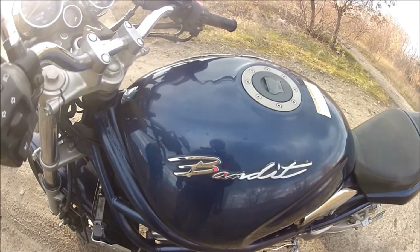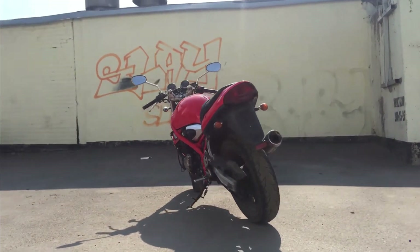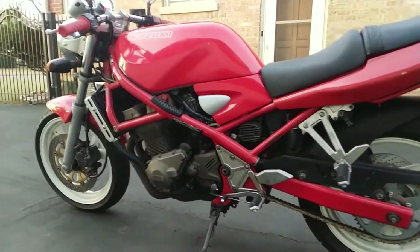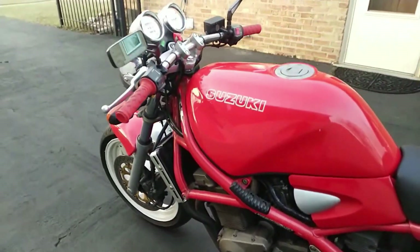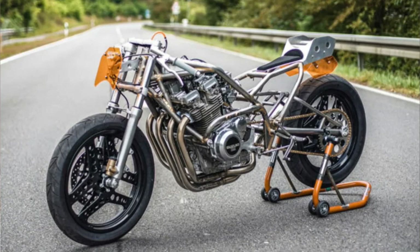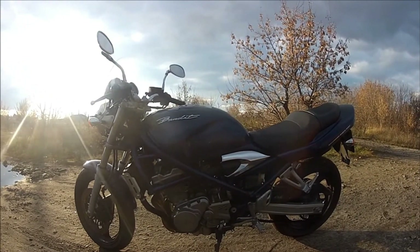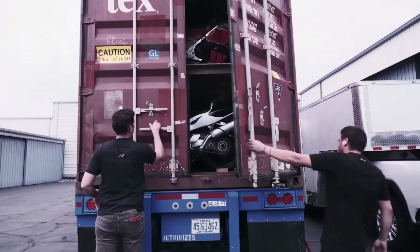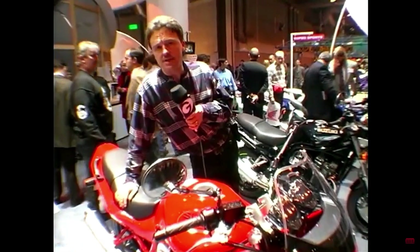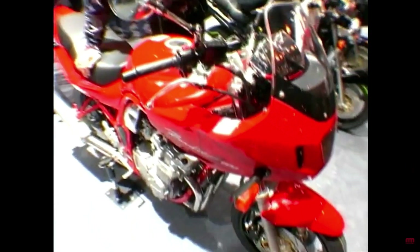Suzuki have been using the Bandit name in certain markets since the late 80s, but I distinctly remember the first time I saw the GSF400 Bandit in 1991. The wraparound tubular frame was reminiscent of the aftermarket frame kits that companies like Spondent and Harris were producing for the 70s and 80s GS and GSX engines. It was one of the first ever factory street fighters, but it was a very rare bike in the UK, only ever seen as an unofficial grey import. Suzuki achieved cult status with the GSF600 and 1200 Bandit models released in 1996.